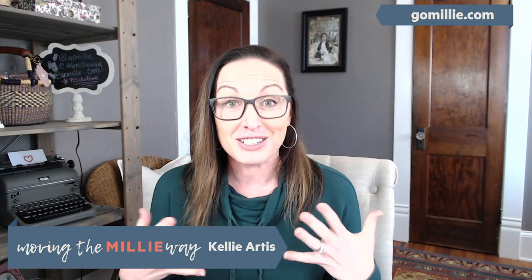So without further ado, I'm going to bring on Jessica because she knows a lot more about PCS binders than I do, believe it or not. There we go! Hey Jessica, thanks so much! Hello everyone!